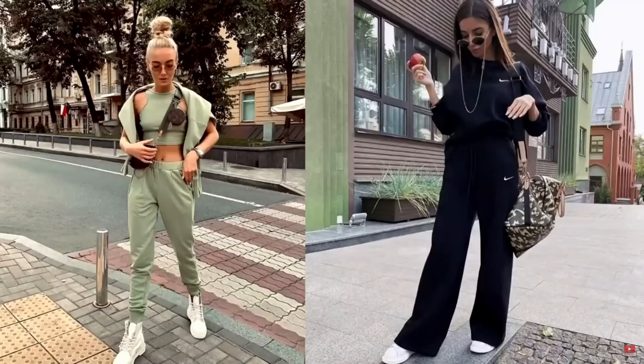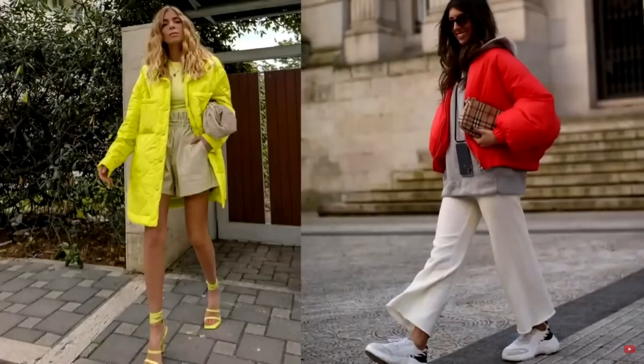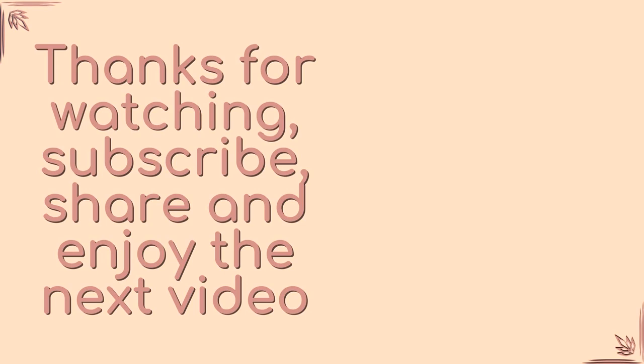Don't be afraid to experiment and try new fashion trends. We hope that our selection was useful to you. The best gratitude from you is to like, share the video with friends and acquaintances, and leave a comment. By doing this, you help us develop our channel. We make quality content for you. Thank you for watching the video to the end, and see you in the next video. Bye.